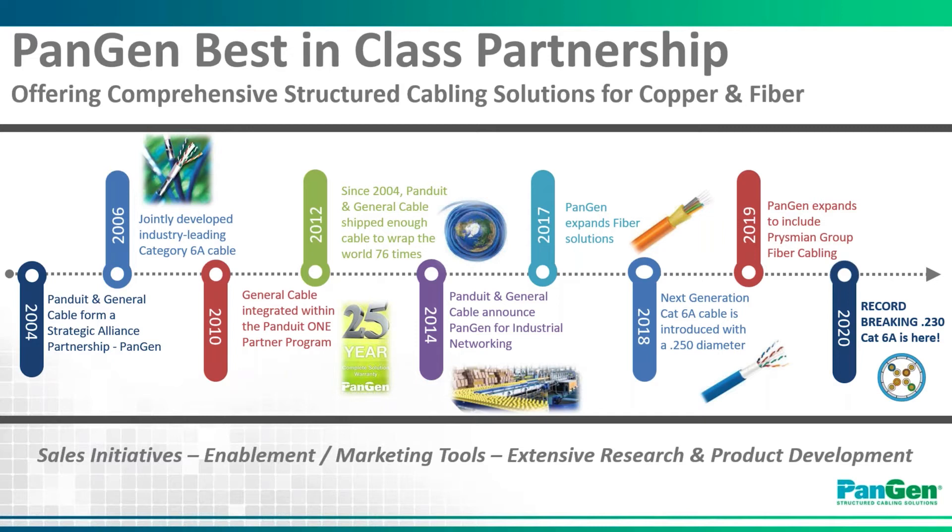In addition, we have combined research and development of the two organizations to revolutionize our product offering and lead the industry in innovation. Within the first eight years of the partnership, we collectively shipped enough cable to wrap the globe 76 times, and to date we would be north of 200 times around the globe with cable shipments. Through the years of our partnership, which originally isolated to just category cable, we expanded into different markets, including industrial networking and fiber-optic cable as part of PanGen.